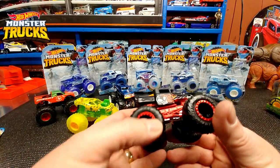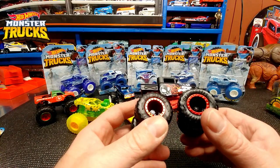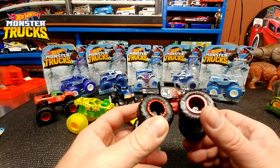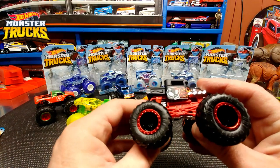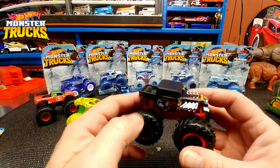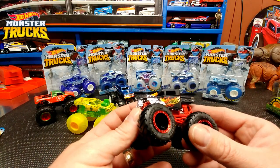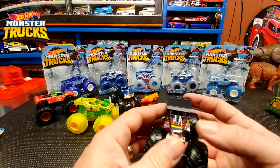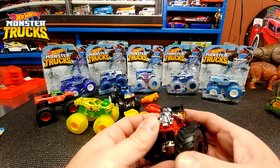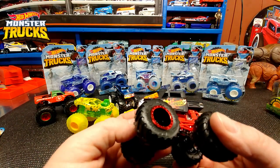Now let's go to the Bone Shaker. I know this has been out in the past — it's not a new model. But you kind of love the black wheels with the blood red foil beadlocks. Lots of attention to detail on this Bone Shaker. Nice graphic — skull on that side with flames, Hot Wheels logo with flames, and a skull with lights up front. Very, very nice.